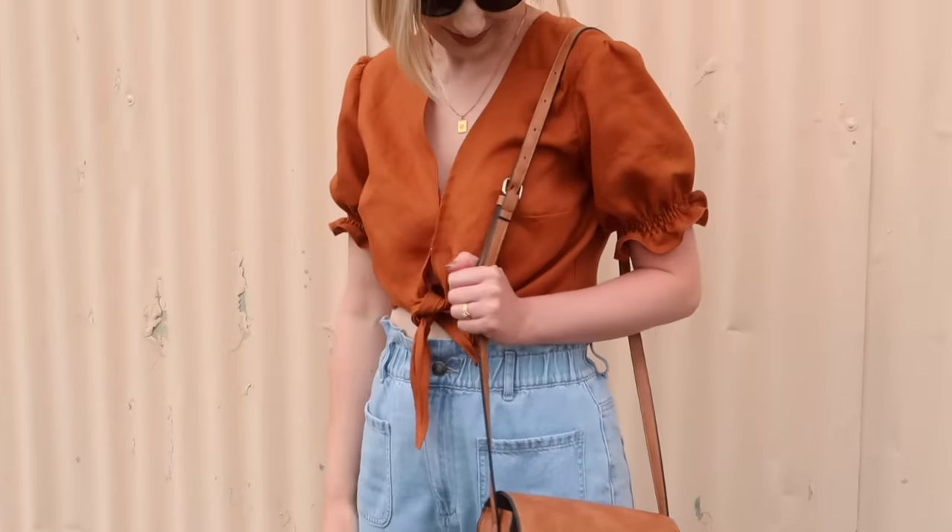This next item is also a great project for beginner sewers. It's this really adorable shirred tube top and it's also a really great project to practice shirring on if you're just getting into it. Shirring is basically where you stitch elastic into the fabric to make it stretchy. It's so addictive and obviously very on trend at the moment.